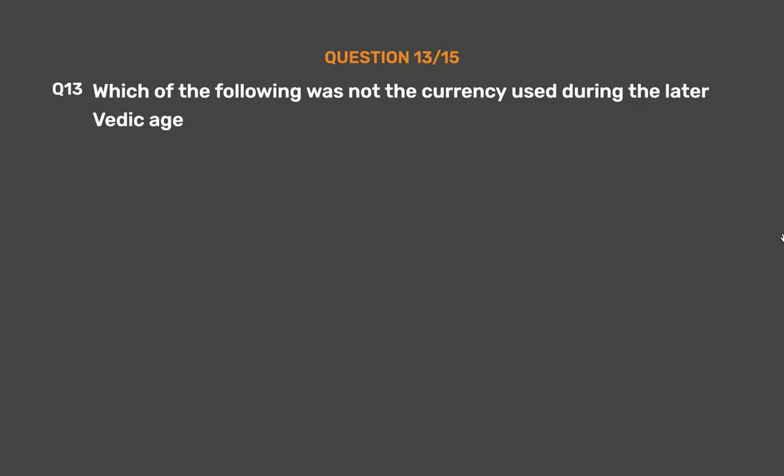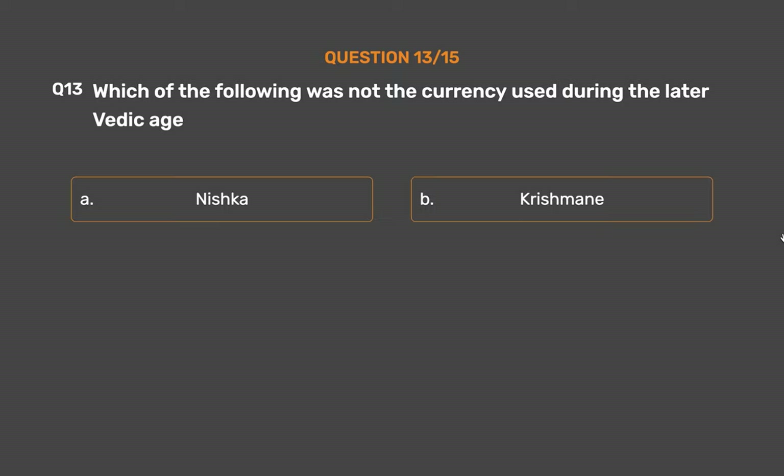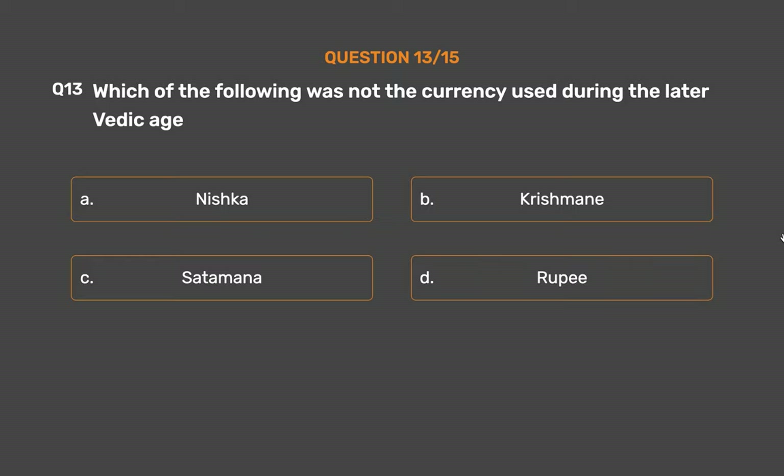Question number 13. Which of the following was not a currency used during the later Vedic age? Option A: Nishka. Option B: Krishmane. Option C: Satamana. Option D: Ropee.